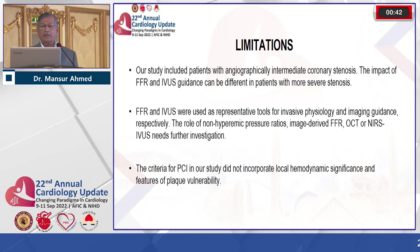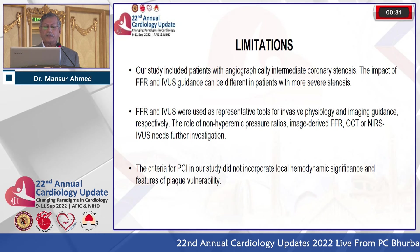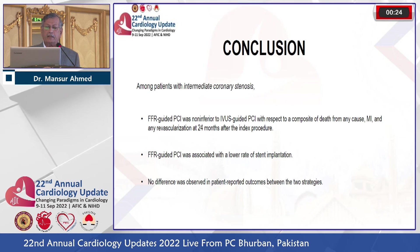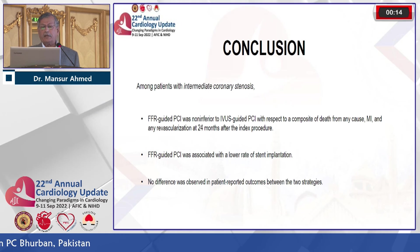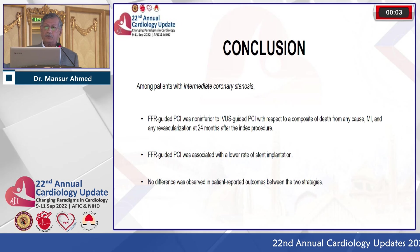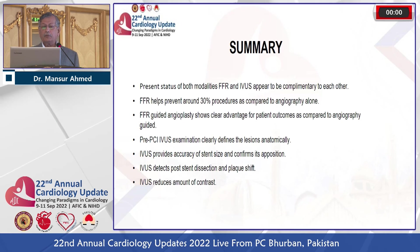There are certain limitations: this study used intermediate coronary stenosis rather than severe disease. The conclusion is that FFR-guided PCI was non-inferior to IVUS-guided PCI with respect to the composite of death from any cause, MI, and any revascularization at 24 months. FFR-guided PCI was associated with a lower rate of stent implantation — the most important finding since 2001 — with almost 30 percent of patients saved from stents. No difference was observed in patient-reported outcomes between the two strategies.